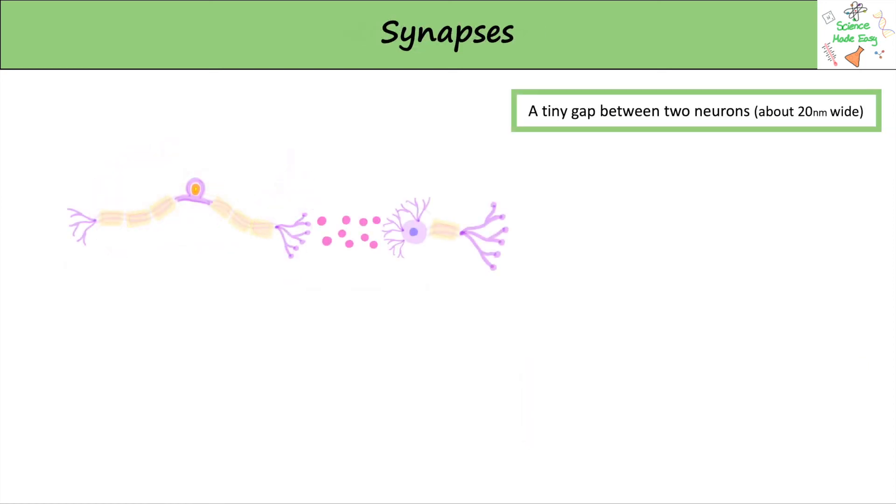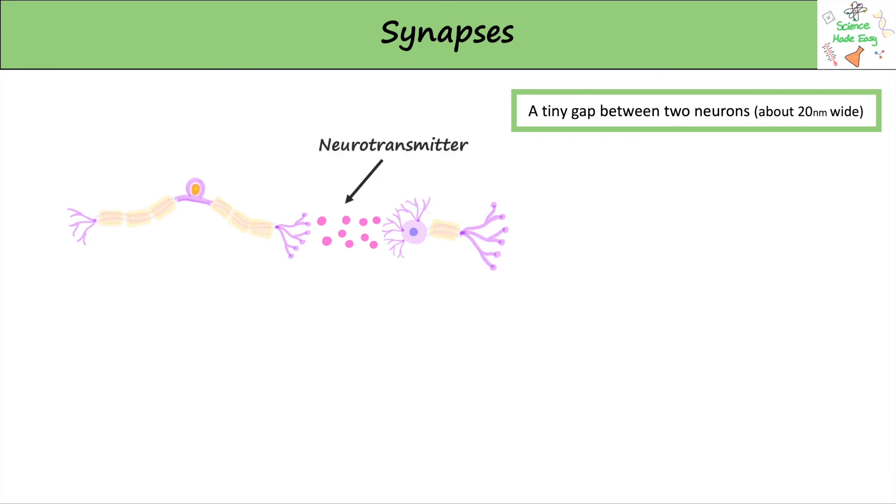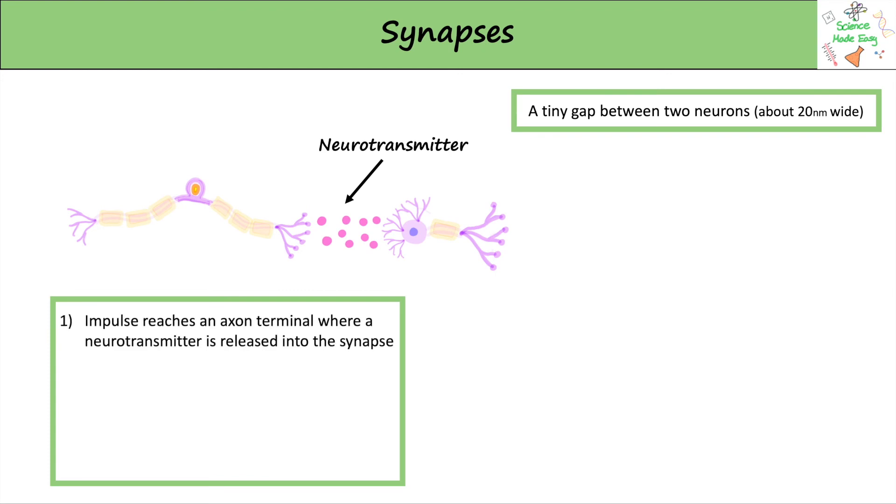Between neurons there are tiny gaps which are around 20 nanometers wide. This is called a synapse and is where a chemical called a neurotransmitter can diffuse across. The impulse reaches an axon terminal where this neurotransmitter is released and diffuses into the synapse. Only axon terminals can release neurotransmitters, so the impulse carries on going in the same direction.